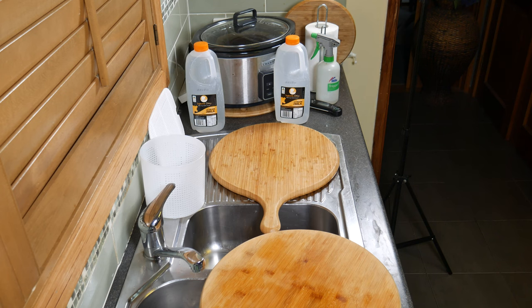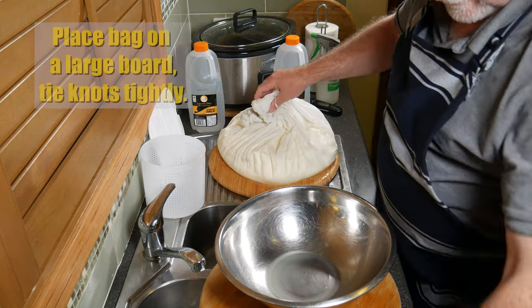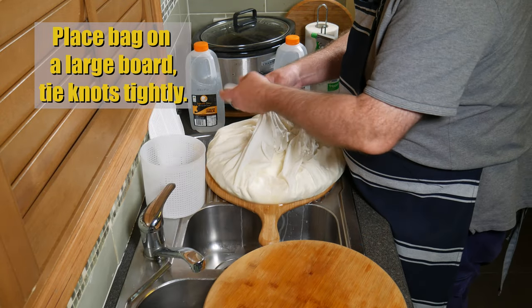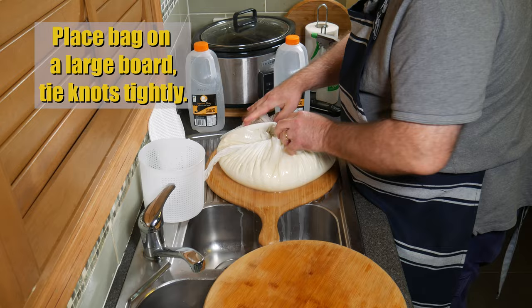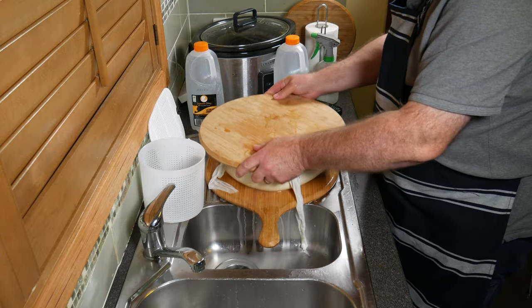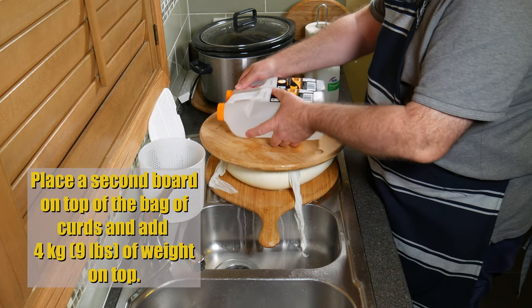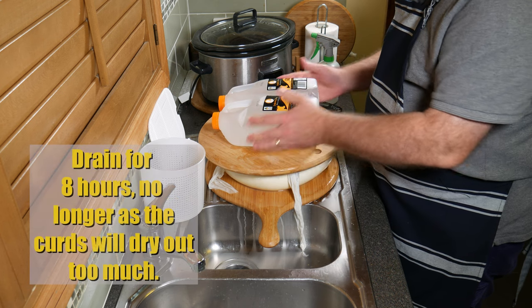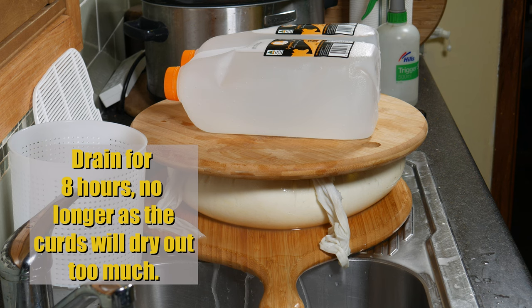So 30 minutes later, back to the kitchen. Pop the bag onto a large board and tie the knots tightly so none of the curd escapes. We're actually going to be pressing the bag of curds, so pop another board on top. Then place 4 kilograms of weight — I'm just using two 2-litre bottles of water, so that gives me 4 kilos. Drain that for 8 hours — no longer than that, or the curds will dry out too much.